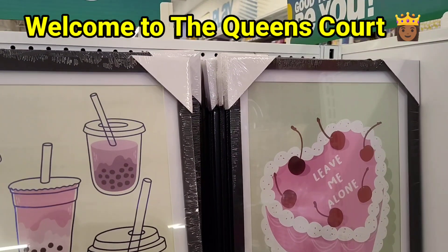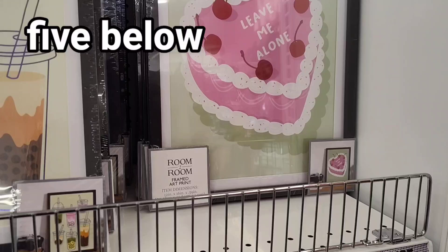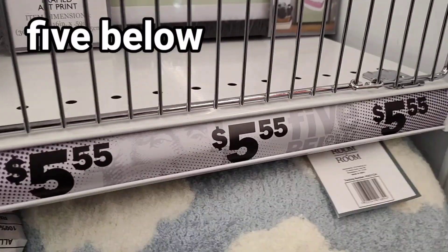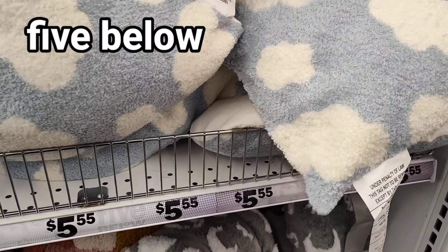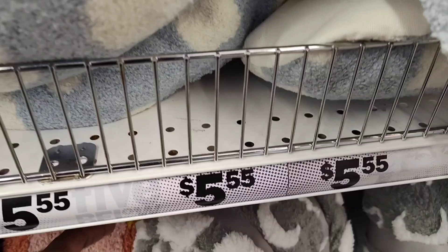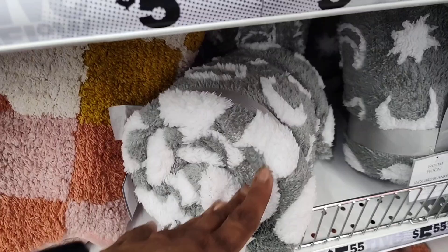I am here at Bobby Love. They have the most amazing decor for your room and just a lot of nice things here. You got these beautiful blankets here, which are absolutely adorable.